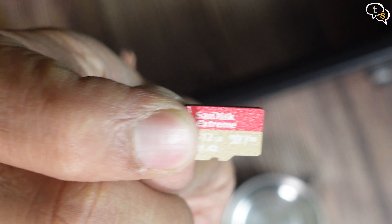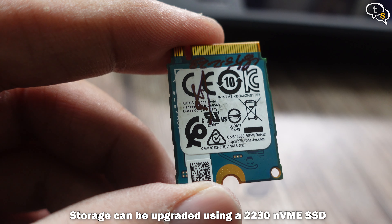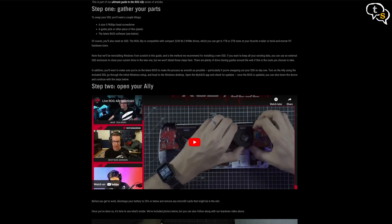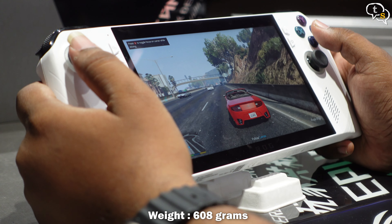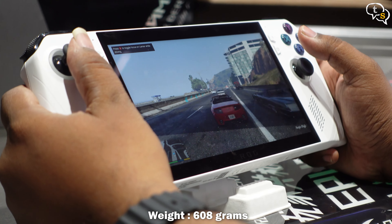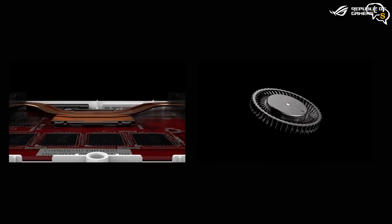I have here the Z1 Extreme model, which has an 8-core, 16-thread CPU, and a GPU with 12 compute units, with 16GB of 6400MHz LPDDR5 memory, and 512GB Gen 4 NVMe M.2 SSD storage. If you want more space for your games, use a microSD card. As with the Steam Deck, we can also replace the internal storage of the ROG Ally, which uses a 2230 M.2 SSD.